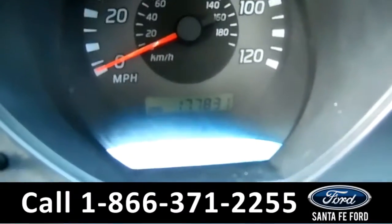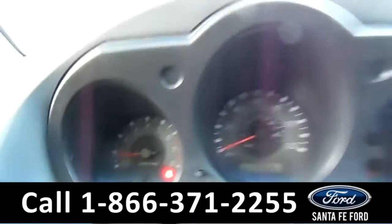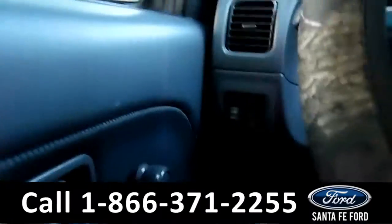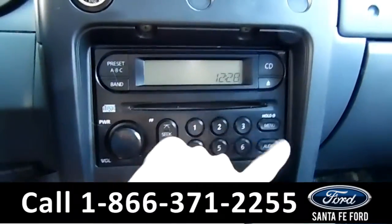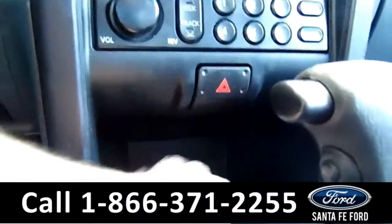Starting off, this vehicle has 177k miles. You have roll-up windows, locks. Over here, there's AM/FM radio. You have a CD player right there — different stations that you can lock in that you listen to frequently. Got a nice compartment space right there, and a nice storage space right there.